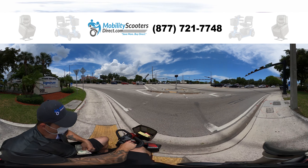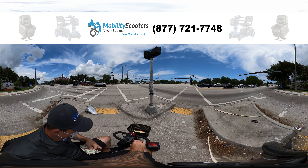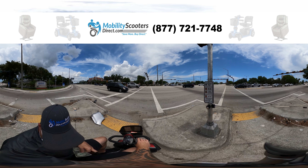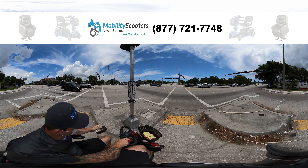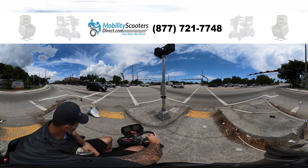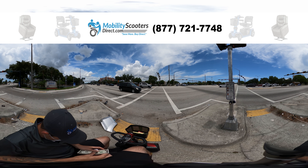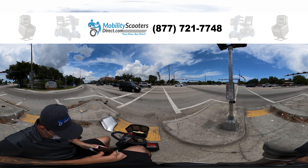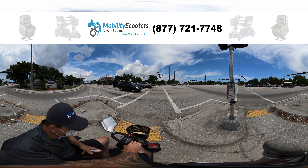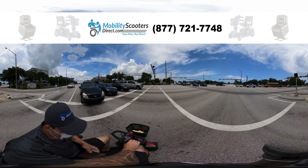I'm gonna make sure that I push the button so that I can cross appropriately. Now I can't emphasize enough that you need to pay attention at all times of your surroundings. Safety is your number one priority — other drivers out there can be reckless and they may not see you because they're not paying attention. So make sure that you cross when the cross signal tells you to go and that you are aware of any cars turning into your direction.